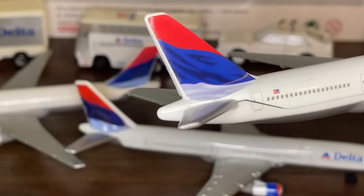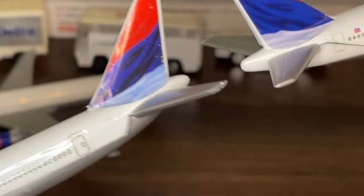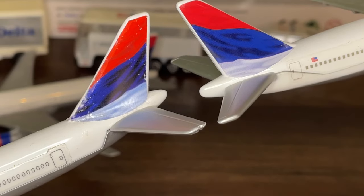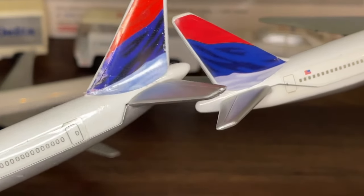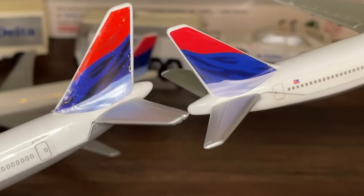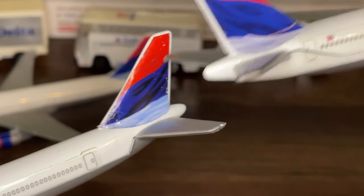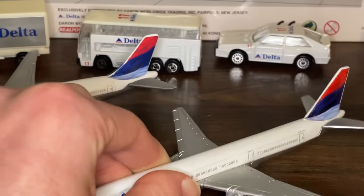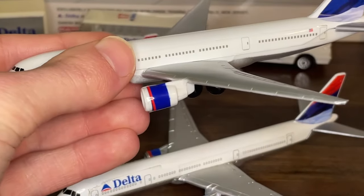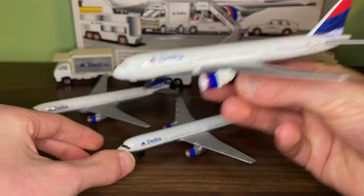The tail coloring on the 777 looks slightly different — more gray on the bottom rather than light blue, and a less vibrant dark blue coloring. You can see the black outlines slightly better on the 757's tail art compared to the 777's. Overall, the printing of the tail sticker can vary between individual models, so each one can look a bit different.